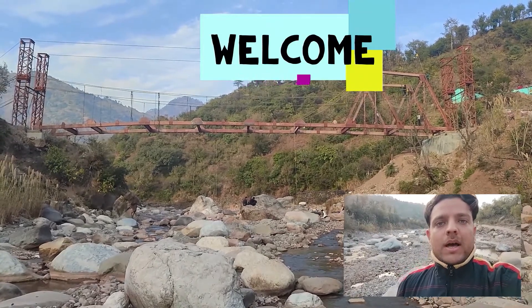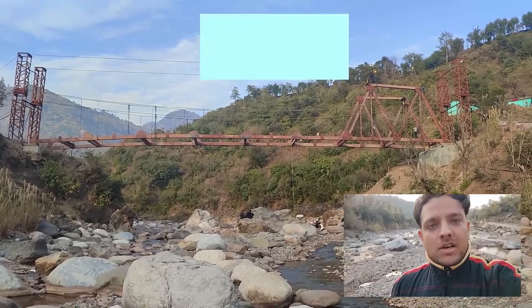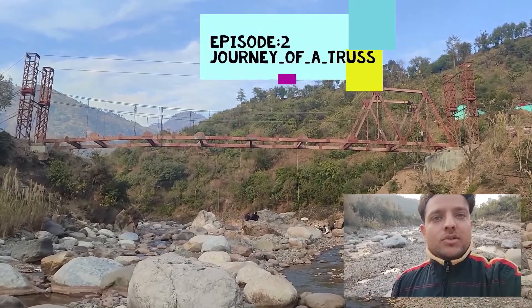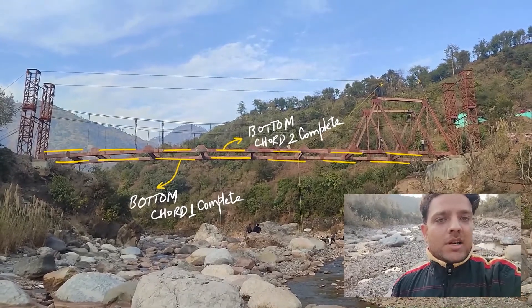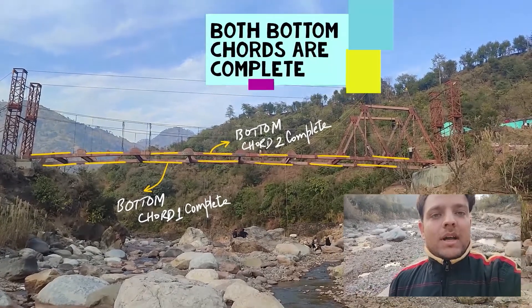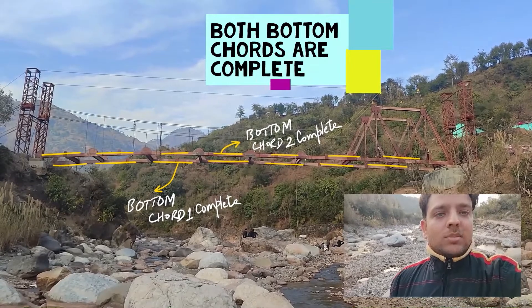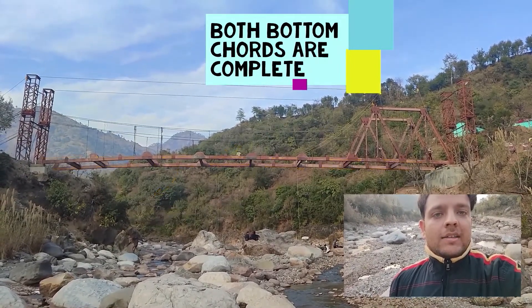Hello everyone, welcome back to episode number 2 of this playlist which is named as Journey of a Truss. In my previous episode I showed you the bottom chord which was being aligned from the rightmost tower to the leftmost tower through suspenders and main cables. But after 12 to 13 days now I can see that both the bottom chords, as you can also see, are aligned in their exact position.